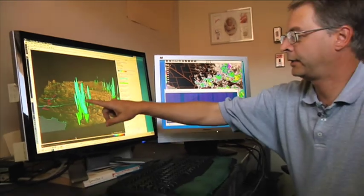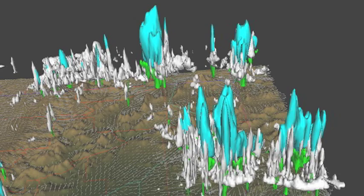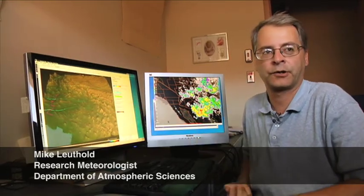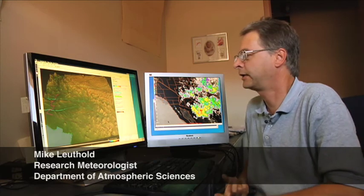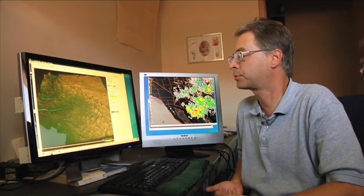In an effort to better understand and forecast the life-giving rains of the monsoon, scientists at the University of Arizona have developed a complex computer model. We rely on the sunshine, moisture, and terrain — those are the three things we're trying to get correct into the model. And if we can get those correct, the model produces pretty good forecasts.